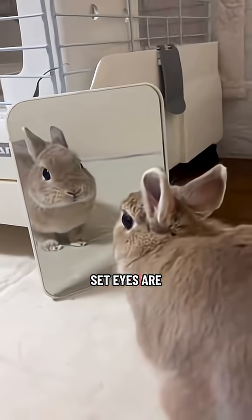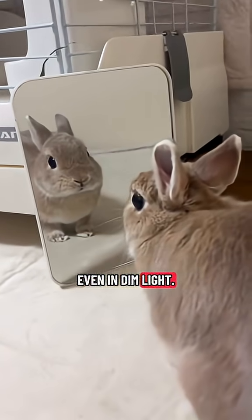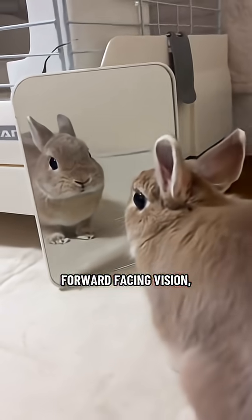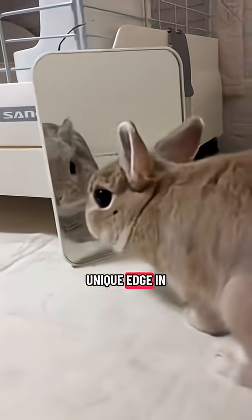Their large, side-set eyes are designed for survival, letting them notice the slightest movements even in dim light. Unlike humans, who rely mainly on forward-facing vision, rabbits can see behind and to the side simultaneously, giving them a unique edge in the wild.